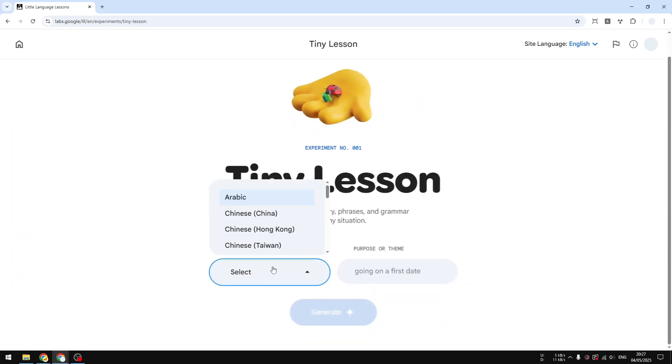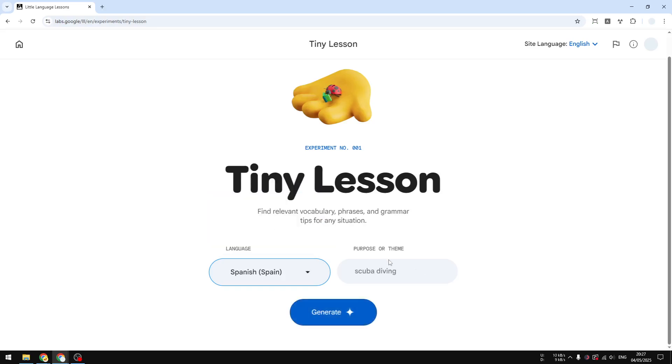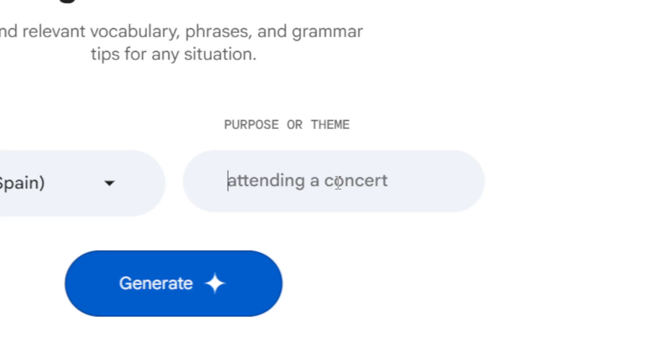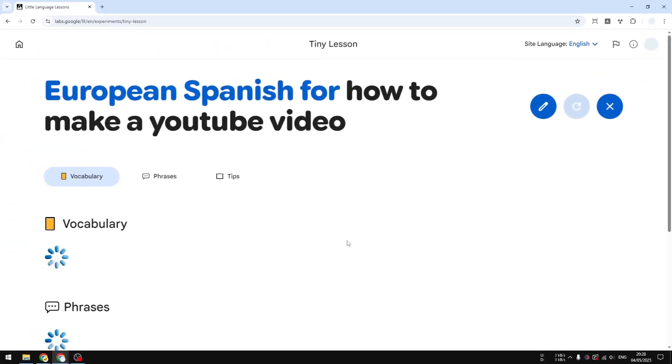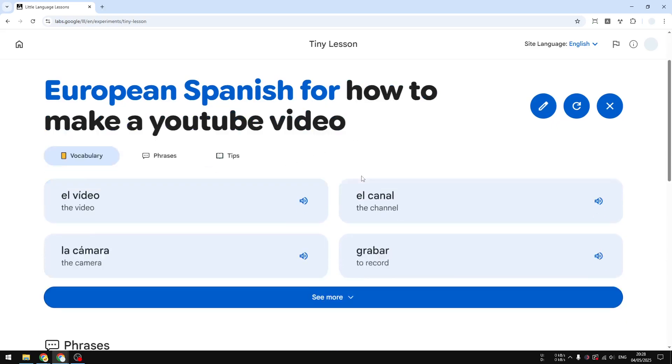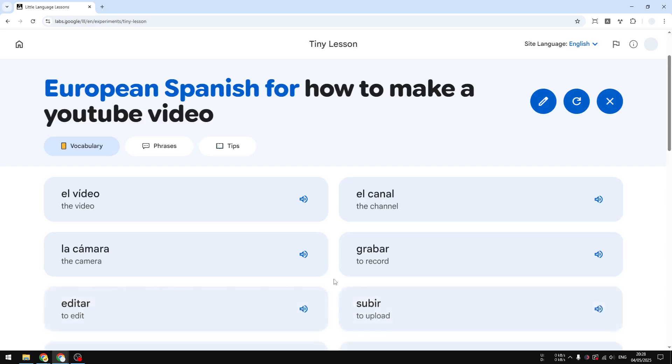Here you can select the language you want to learn. I only speak my native language and English, so I'm going to try Spanish — Spain. The topic I want to learn about is how to make a YouTube video. I'll click Generate, and it gives me a few vocabularies, phrases, and some tips for when you're about to have a conversation about this particular subject.